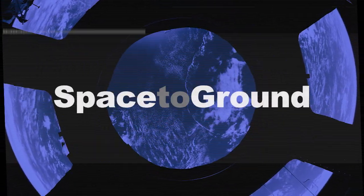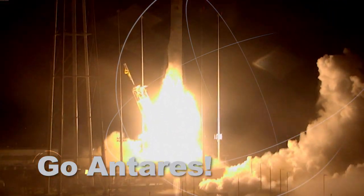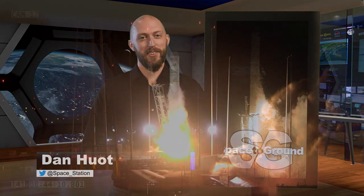Houston Station on Space to Ground. Go Antares! Welcome to Space to Ground. I'm Dan Hewitt. This week started off how all weeks should, with a rocket launch.